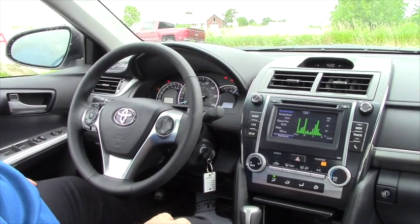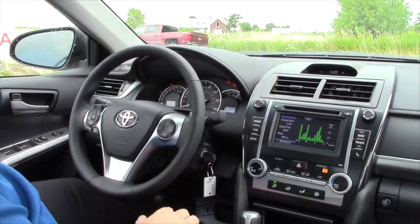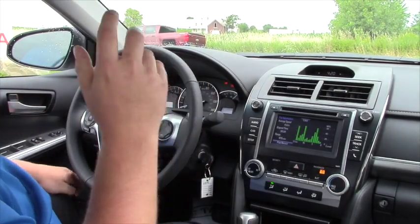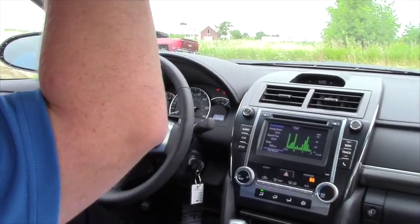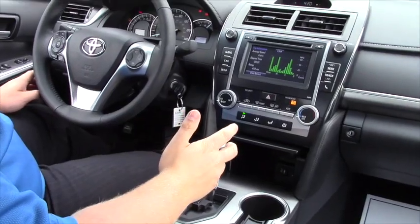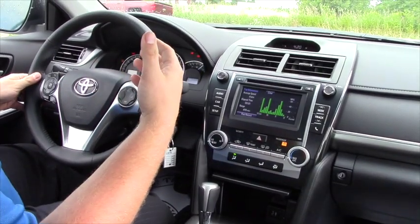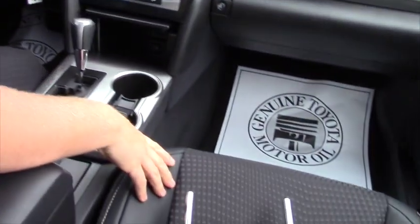In the SE you have all the same great features as the LE, and you do gain the silver plate here and also your paddle shifting. You also have the option in some SEs to get a moon roof installed. It does have the sport tuned suspension and sport tuned steering which will give you that sportier feel going down the road. You also gain the leather look in the SE, which puts a nice sport look to it.